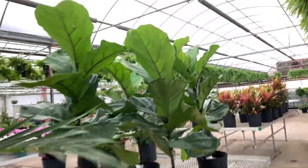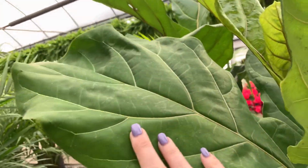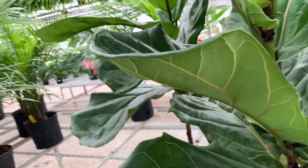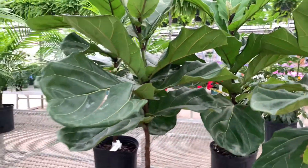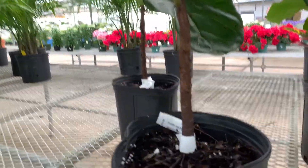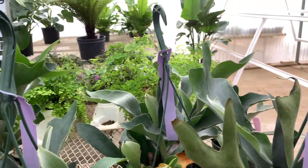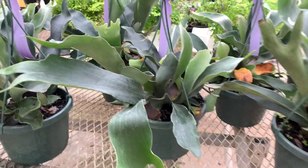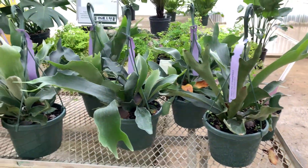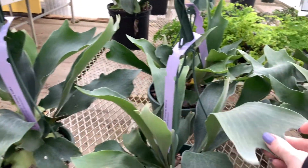Check out this fiddle leaf fig — holy moly, look at those leaves, they're giant, absolutely giant, and they are $39.99. Staghorn ferns right here — they're huge, in like an 8-inch pot, and these are $29.99. They're huge and I haven't tried those yet.